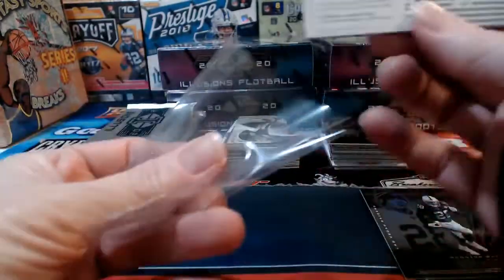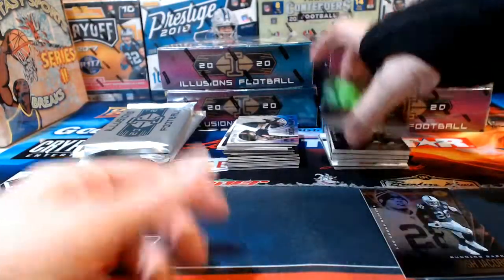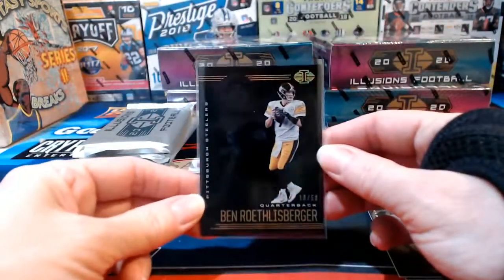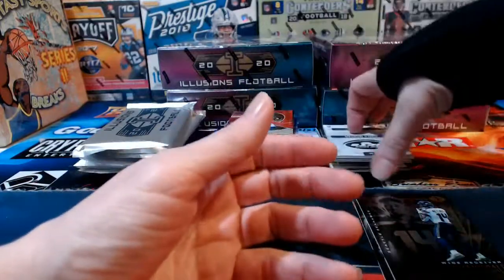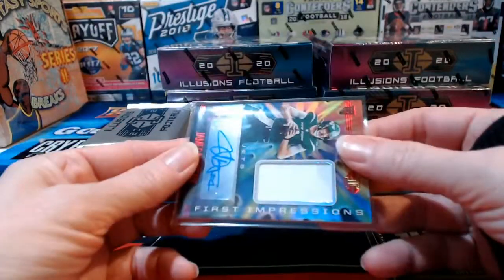Shenault again for Jacksonville, relic this time. Big Ben numbered to 50 — I love the look of that card, nice dark background effect. Hot Wheels Hunting thinks we've gotten the bad ones out of the way. James Morgan for the Jets, numbered to 99 — although the way things are going in New York you never know who'll be on the field. TJ Watt to 399 for Pittsburgh. Jordan Love acetate to 199 for Green Bay, another one trying to hitch a ride.